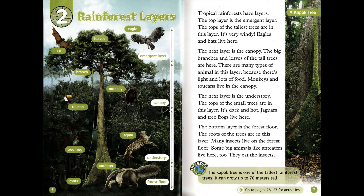The bottom layer is the forest floor. The roots of the trees are in this layer. Many insects live on the forest floor. Some big animals like anteaters live here too — they eat the insects. The kapok tree is one of the tallest rainforest trees; it can grow up to 70 meters tall.